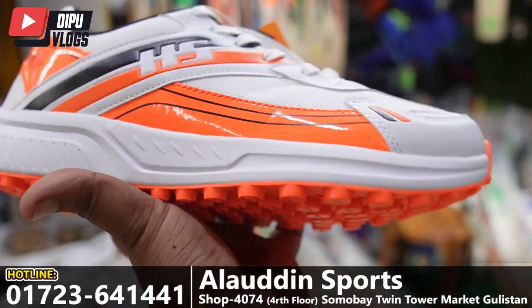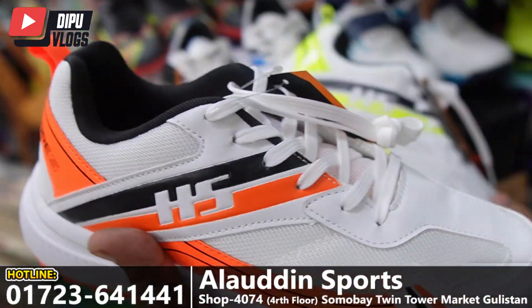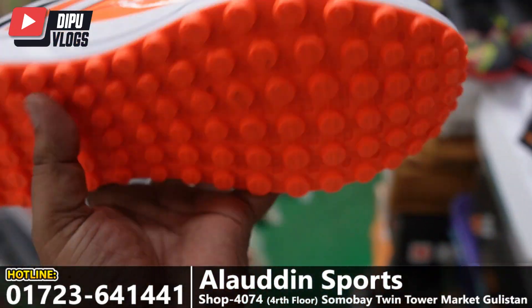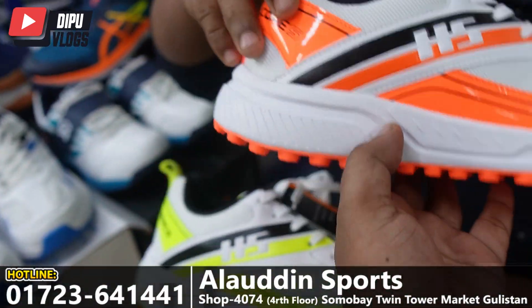What colour? What is the name? What is the size? What size is there? That's a great color.